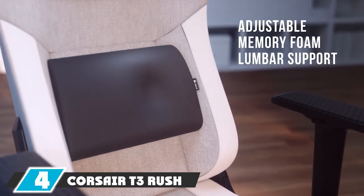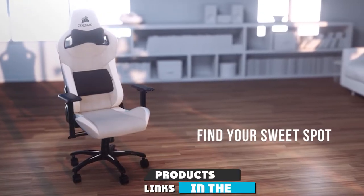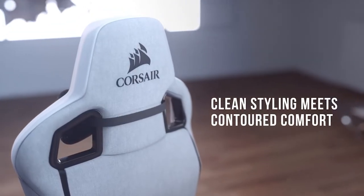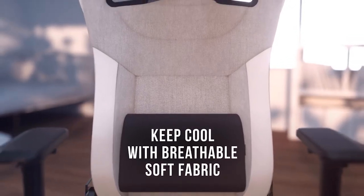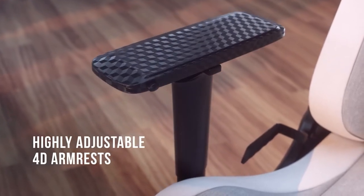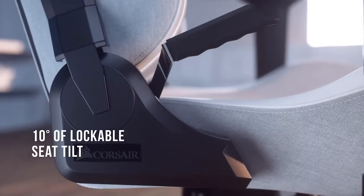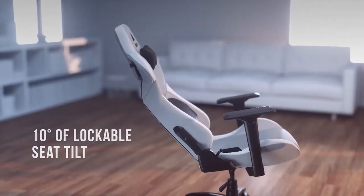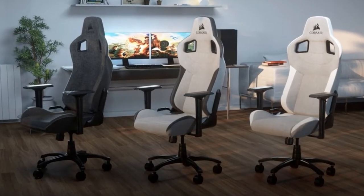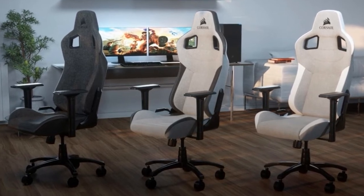At number four, we have the Corsair T3 Rush gaming chair. While a lot of expensive chairs use PU or real leather, the Corsair T3 Rush offers something different — it's made from a soft, breathable fabric material filled with polyurethane cold foam. It will set you back $299 for the standard model, which is reasonable. The immediate benefit of fabric is that it's undeniably more comfortable.